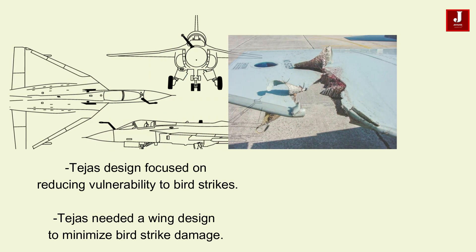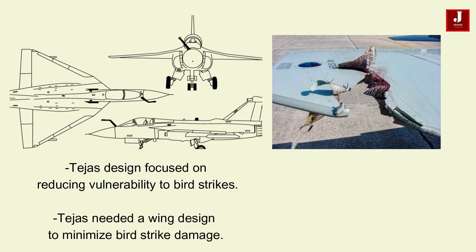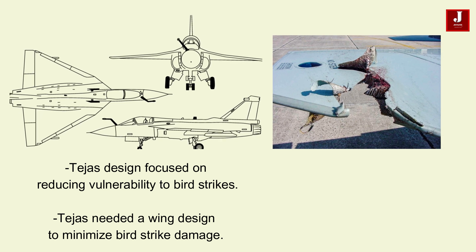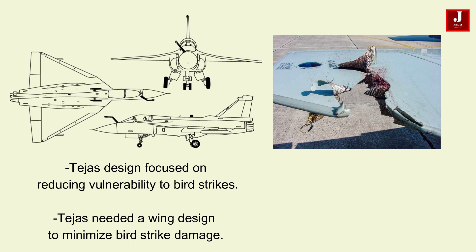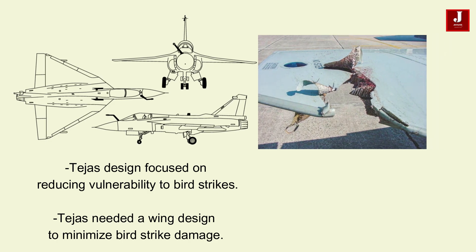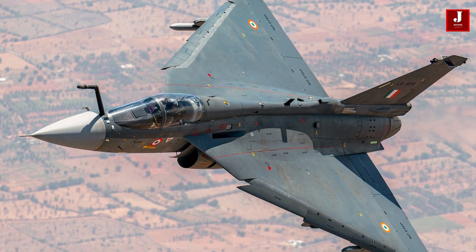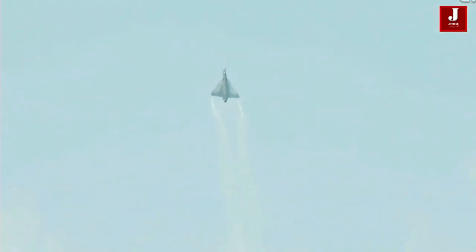The design of the HAL Tejas was influenced by specific operational requirements, including a focus on reducing the aircraft's vulnerability to bird strikes. Indian airfields have a high rate of bird strikes, so the Tejas was required to have a wing design that minimized the risk of damage. Initially, the aircraft was designed without leading-edge devices, but to meet short-field performance requirements, the Delta Wing was chosen.